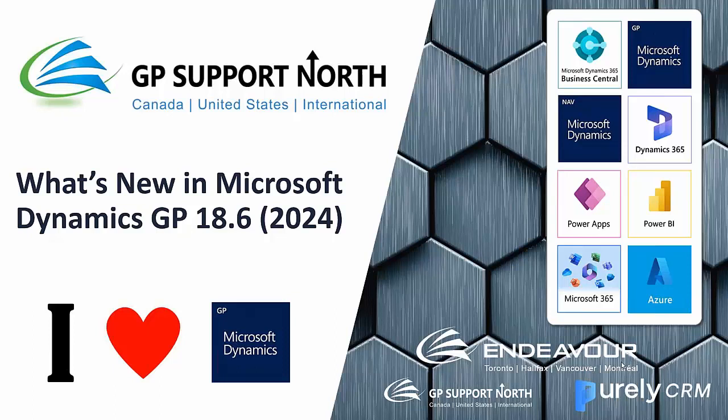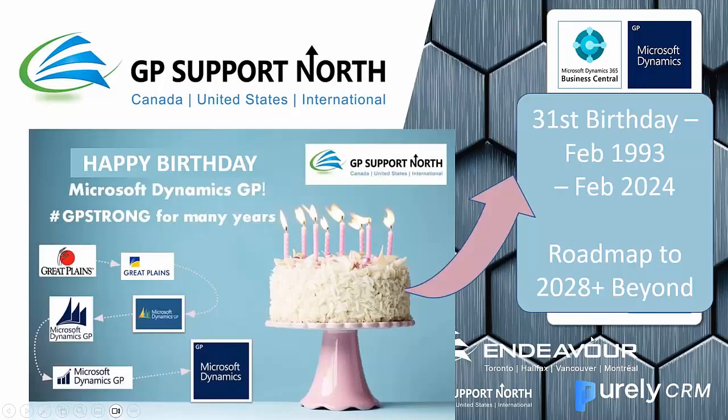Hello everyone. Thank you for attending today's presentation on what's new in Microsoft Dynamics GP 18.6, also known as GP 2024. Kind of like the new model year of a car, it comes out in the fall, and we're actively upgrading and working with clients to get everything running in the new year. Happy birthday, Dynamics GP — now 31 years old, originally Great Plains, and very excited that GP is still going strong with a roadmap to 2028 and beyond.